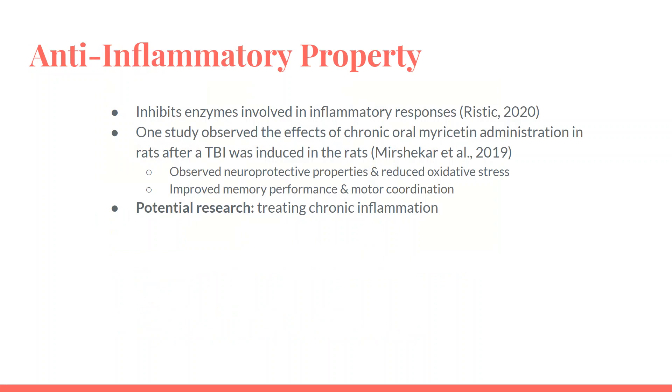Myricetin also has anti-inflammatory effects, and some of its properties include inhibiting enzymes involved in inflammatory responses. One recent study observed the effects of chronic oral myricetin administration in rats after a traumatic brain injury was induced. TBIs can produce cognitive disabilities and death, and the most frequent clinical symptoms are memory loss and unusual behavior or mental health disorders. The study observed neuroprotective properties and a reduction in oxidative stress, as well as an overall improvement in memory performance and motor coordination in the rats.